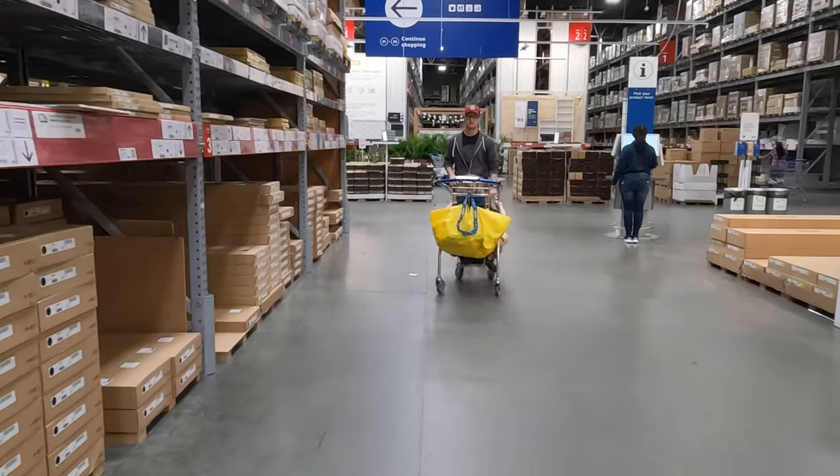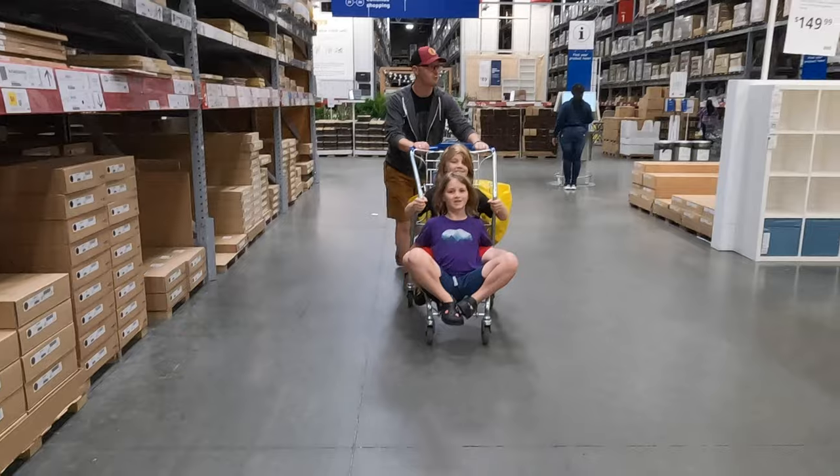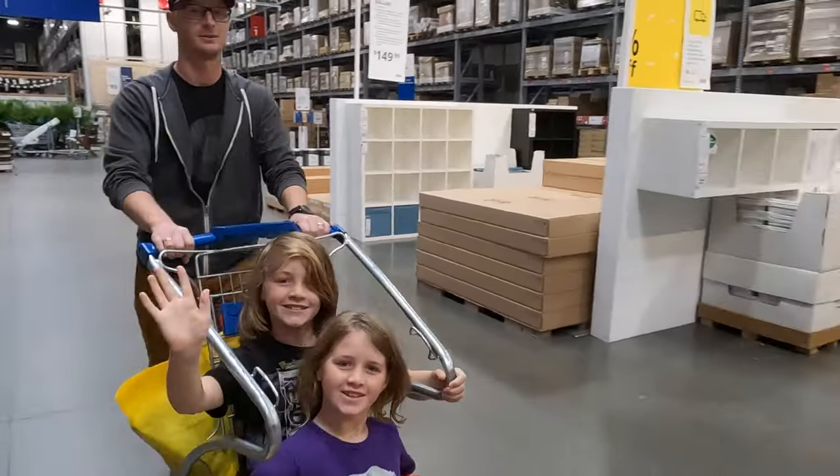There it is, folks — a not-so-small list of IKEA items that will definitely add value to your intentional small living space. Remember to check out all the product links, discount codes, groups, and reference videos in the video description. And with that, I'll see you on the next one.